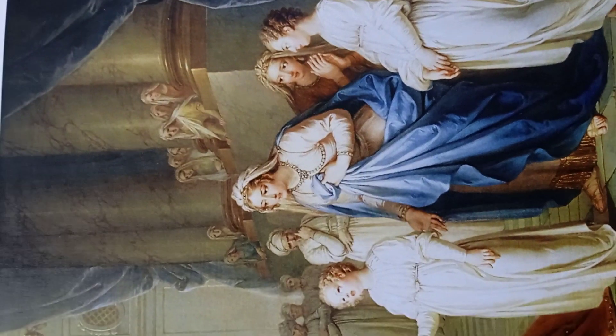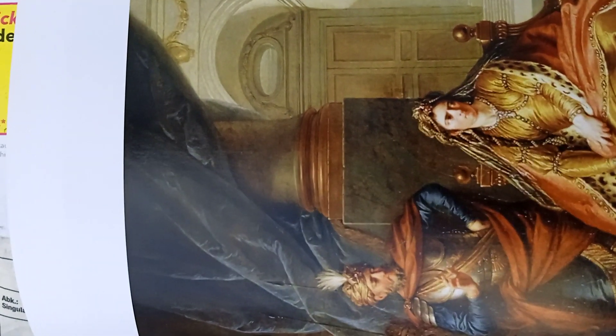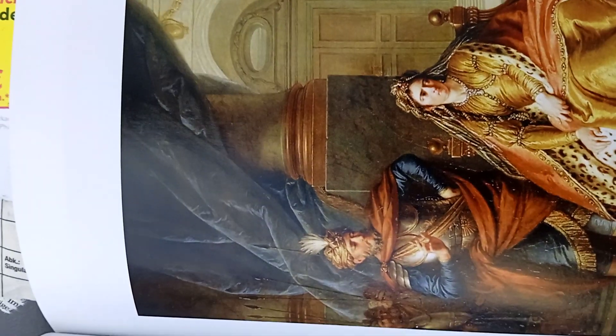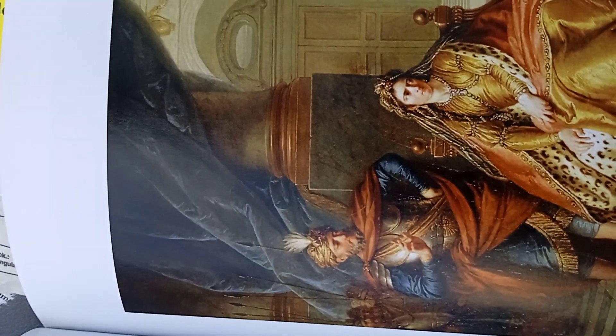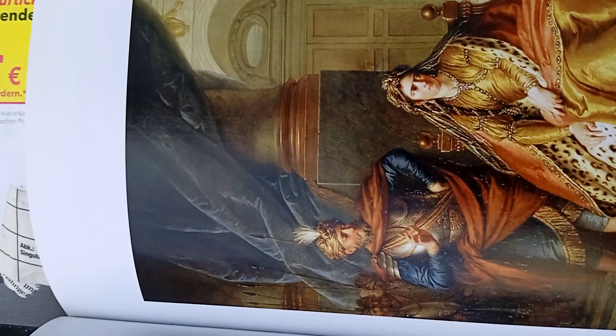This is another theatrical scene, by Charles Antoine Coypel.